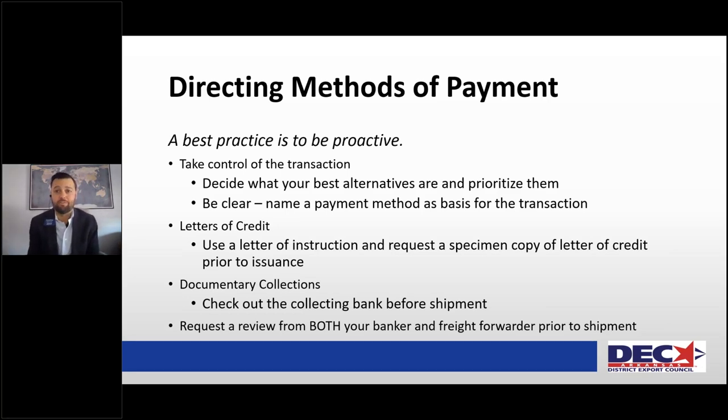Best practice is to be proactive. Don't feel bad stating what you want up front, because your client isn't going to — they're going to ask for the moon. The job of your international banking partner is to help you meet in the middle and get the transaction done. Name your payment method up front; name your Incoterms up front. A letter of credit can be used as a source of payment. Documentary collections are not a source of payment, but they do have an uninterested third party in between. Most importantly, work closely with your banker and your freight forwarder prior to shipment to ensure everything is as stated in the contract — you don't want discrepancies that could lead to rejection of goods or questions about payment.